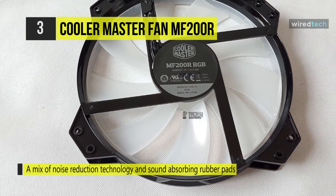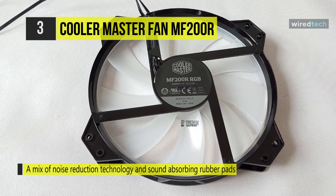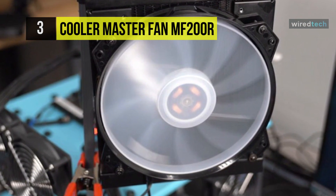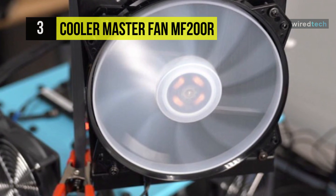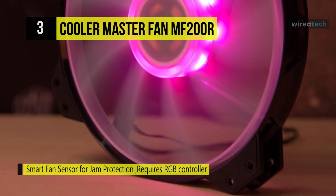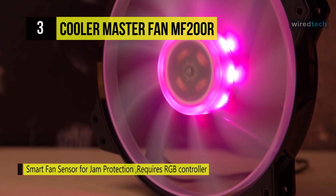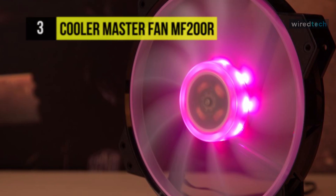It supports amazing RGB capabilities, allowing you to fully customize the color to match your case and components with a compatible motherboard and RGB software. This 200 mm fan provides the perfect balance of air pressure and airflow based on its blade design inspired by both jet engines and helicopter blades. You can customize the color on the fly thanks to certified compatibility with ASUS Aura Sync, ASRock RGB, Gigabyte Fusion, and MSI Mystic Light Sync.